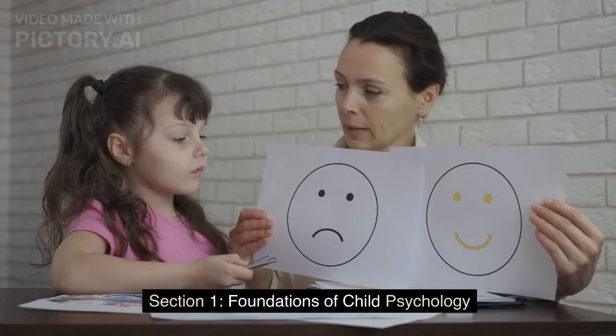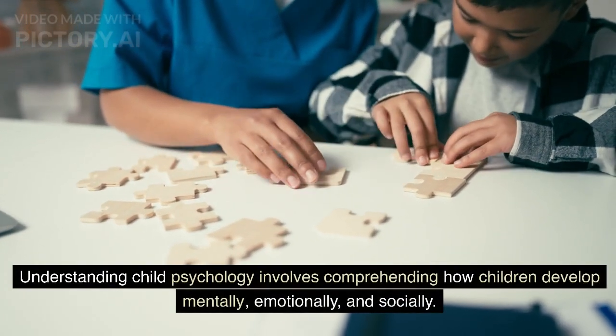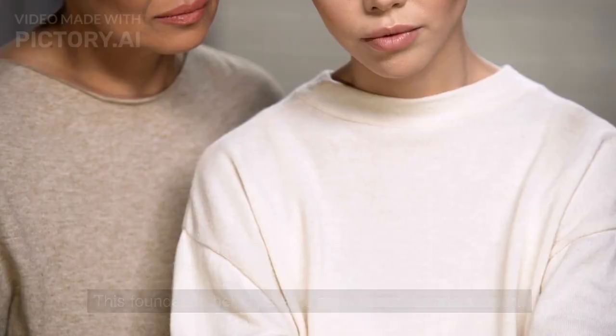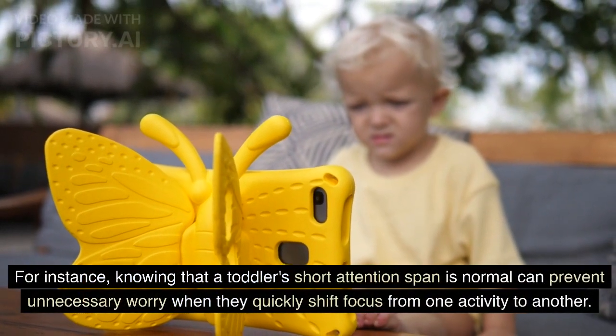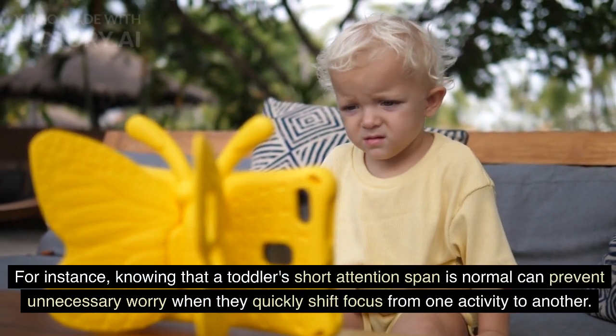Section 1: Foundations of Child Psychology. Understanding child psychology involves comprehending how children develop mentally, emotionally, and socially. This foundation helps parents provide appropriate support. For instance, knowing that a toddler's short attention span is normal can prevent unnecessary worry when they quickly shift focus from one activity to another.